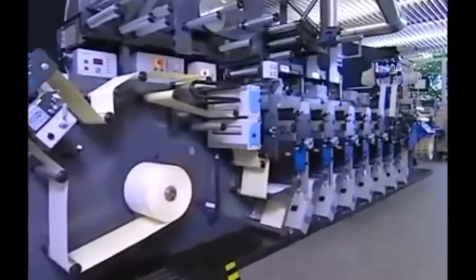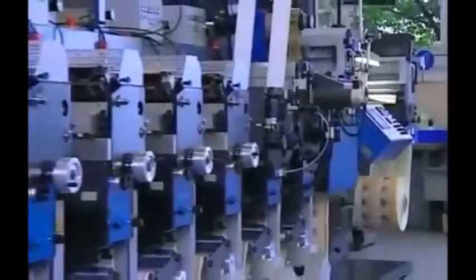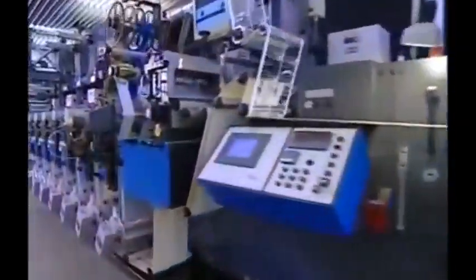The Gallus EM280 is the front runner in the Gallus Group range. It's now the most sought after machine globally because it guarantees the label printer economical printing and is capable of continuous modular upgrading. The system is designed to enable the machine to grow with the requirements, making the Gallus EM280 a secure investment today and for the future. The best solution for cost-effective production of high-quality self-adhesive labels, it is designed for small to medium sized runs and is ideal for anyone starting out in flexographic and UV flexographic printing.